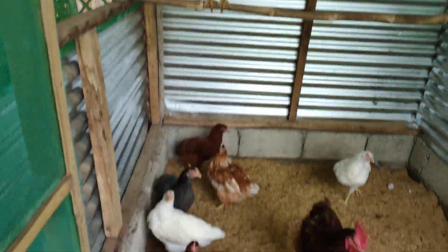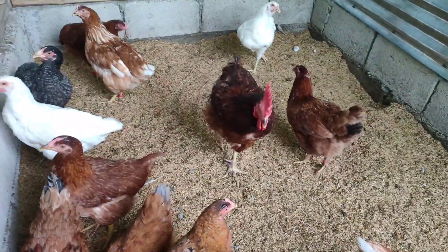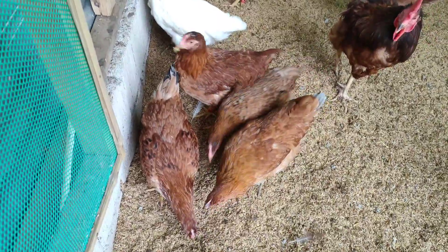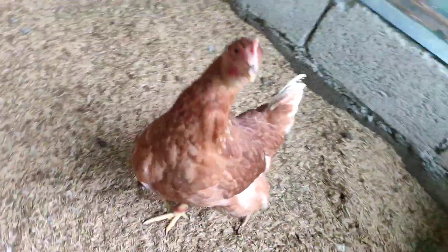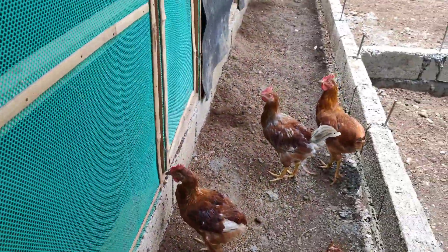These are our 5-month-old Decalb brown chickens together with a Rhode Island Red rooster. They're not actually being bred for eggs yet, but I placed the rooster in here because he was getting into fights outside. In here, they don't fight. They're looking good and will be great layers.